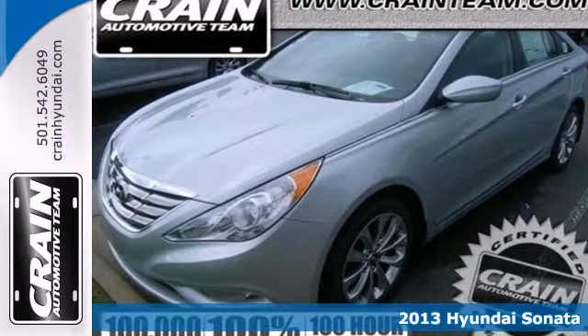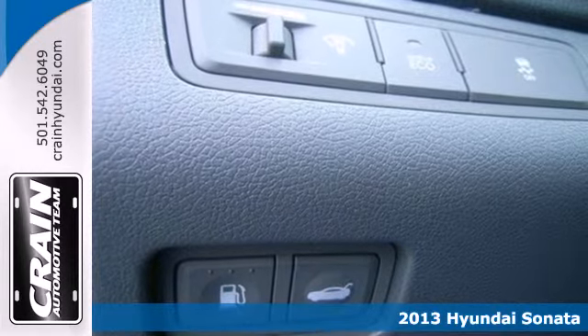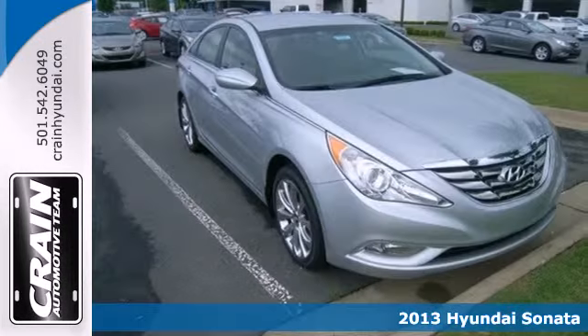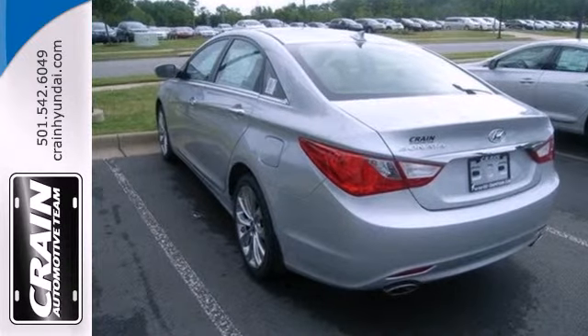Here's a 2013 Hyundai Sonata. This stylish sedan is a step above. From its award-winning safety to its curvaceous design to the array of high-tech features inside, we are reinventing the sedan.